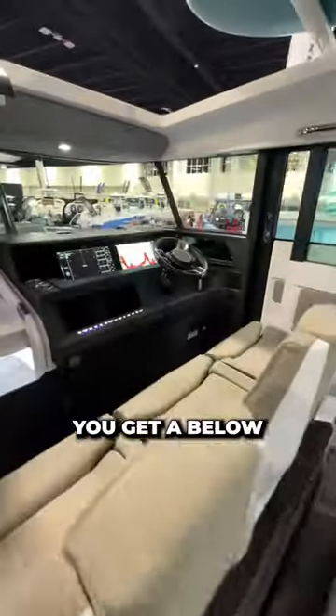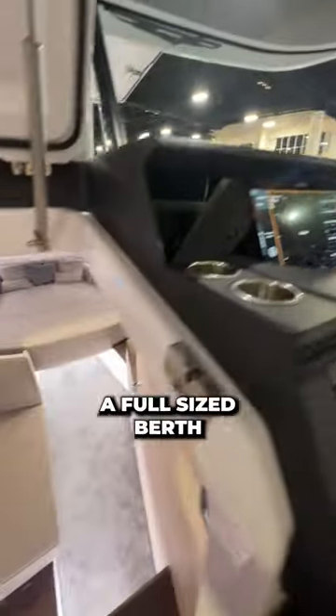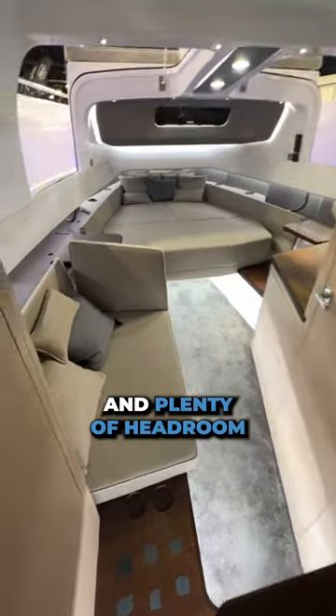Being that this is a cross cabin model, you get a below deck cabin in addition to the pilot house. Down here, you'll find a full-sized berth, a sitting area, and plenty of headroom.